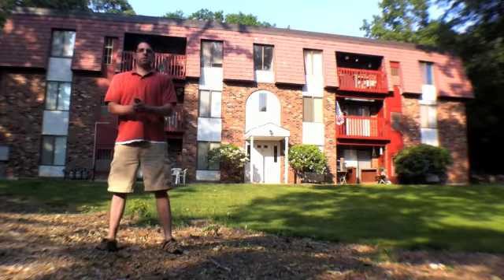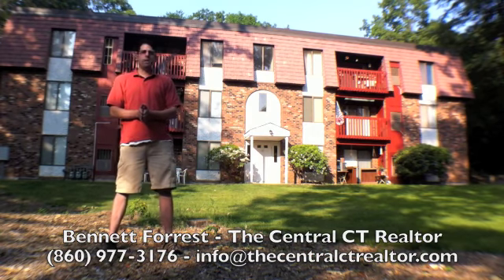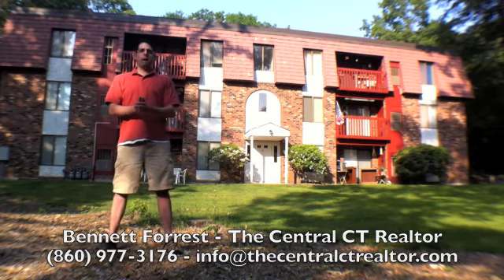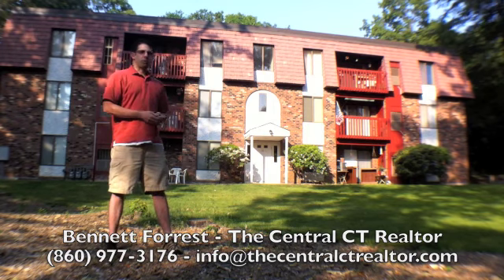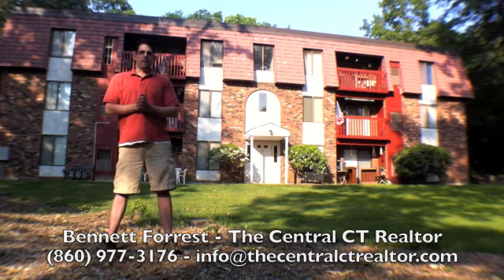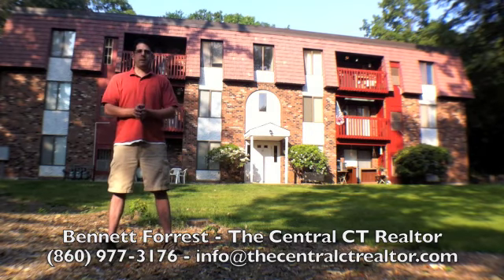Hi, this is Bennett Forrest, the Central CT Realtor. I'm standing in front of a condo listing I have at 10 Woods Edge Drive in Newington, Connecticut, unit number 4C. It's a fantastic two-bedroom, one-bath condo unit in a really beautiful condo setting. It's really bucolic here, right off the Berlin Turnpike, but yet very scenic. I just want to take you on a quick video tour today and show you around the condo and the complex and show you all the great amenities we have.